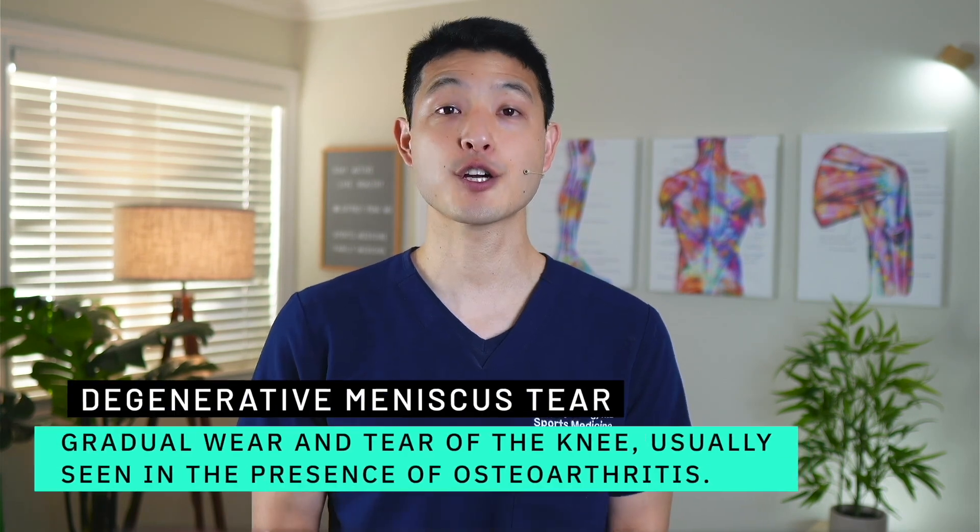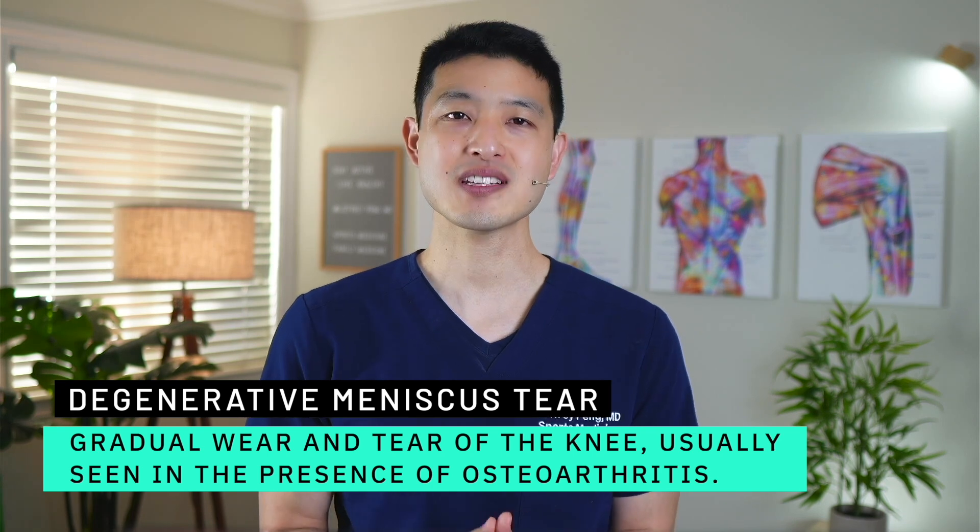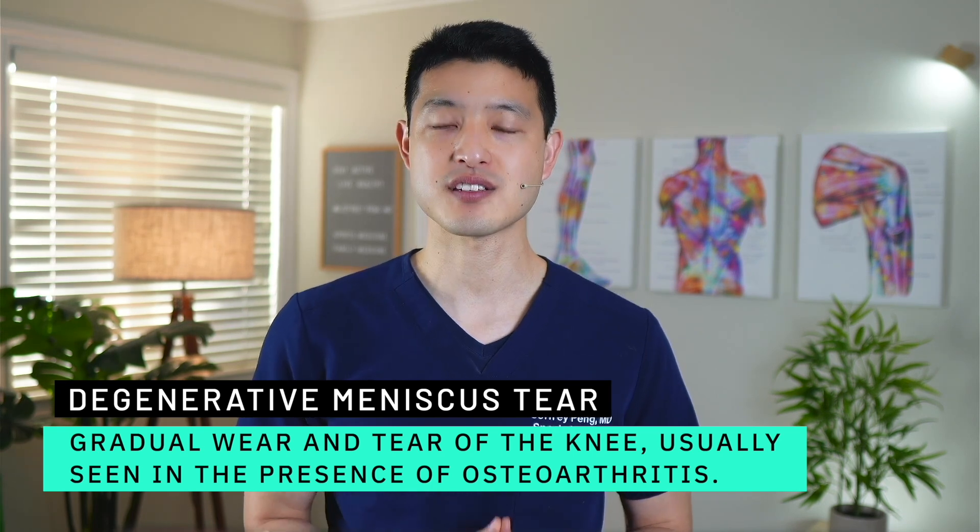Typically, the young athletes who have meniscus tears are going to want to try to get that tear repaired. This will put their knee in the best position possible to prevent arthritis in the future. Degenerative meniscus tears are completely different. These occur because of the gradual wear and tear of the knee and are usually seen in the presence of osteoarthritis.